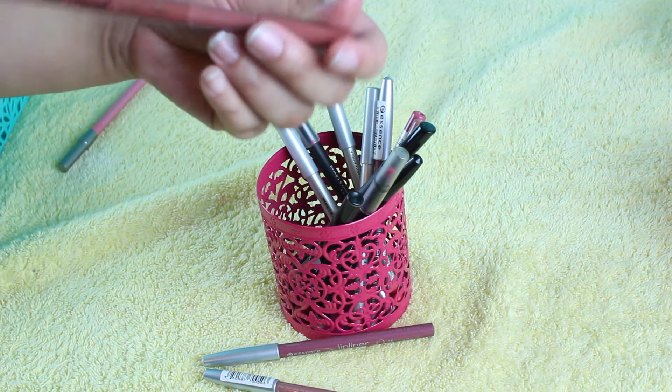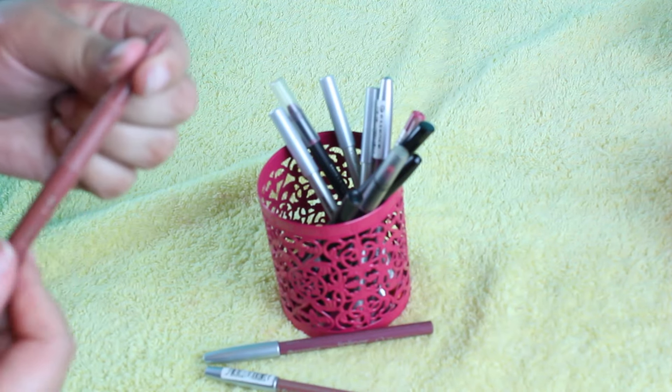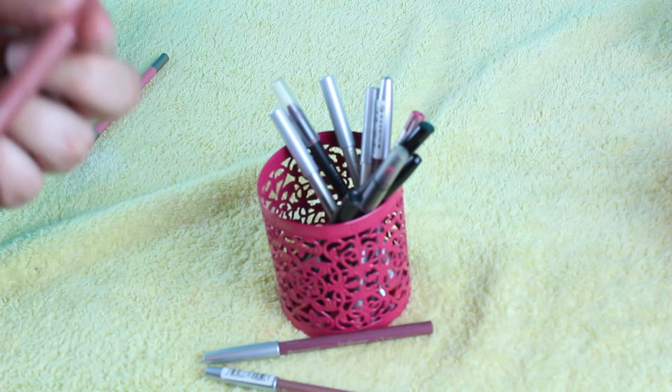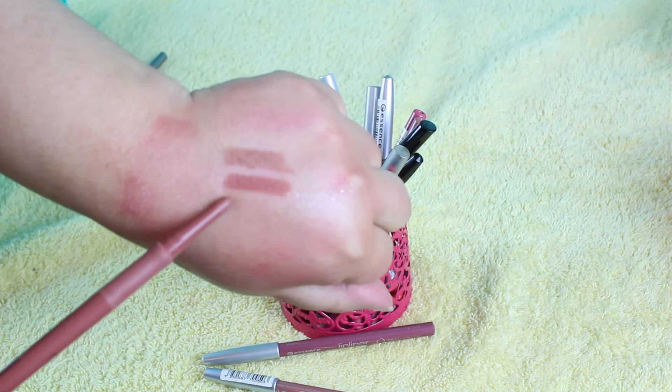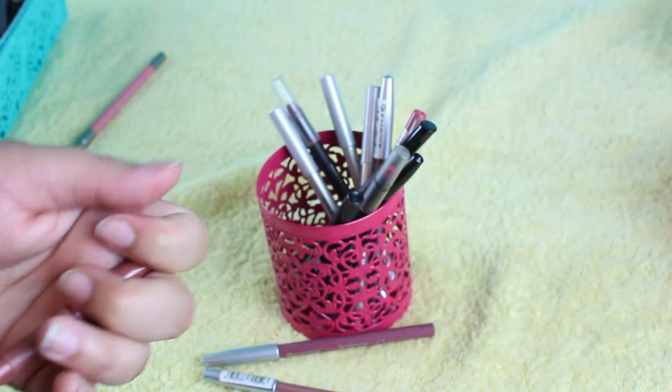This is the Too Faced Perfect Lips — this is my favorite lip liner, guys. This is in Perfect Spice. So I'm keeping that. I'll give up that other one — they're kind of similar. But I love it.